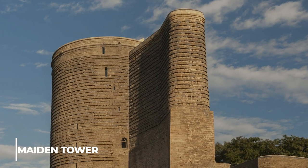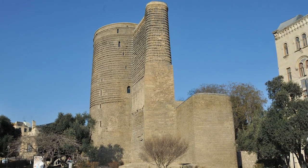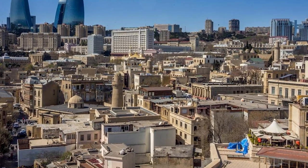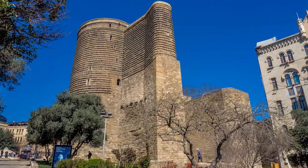Have you ever heard of the Maiden Tower, an ancient structure located in Baku, Azerbaijan? This enigmatic tower dates back to at least the 7th century CE and has been the subject of much speculation and mystery. The tower stands over 29 meters tall and is made from stone and brick, with 8 floors connected by a spiral staircase.